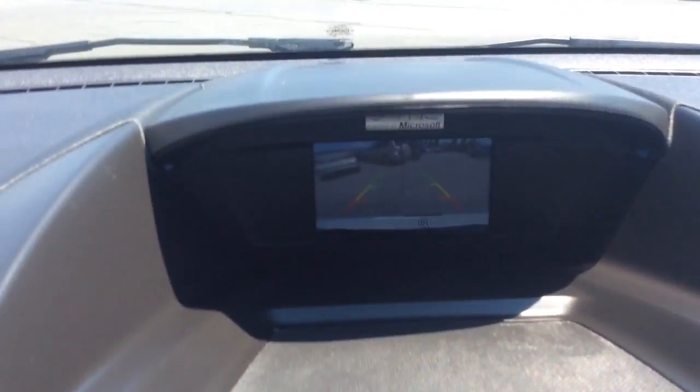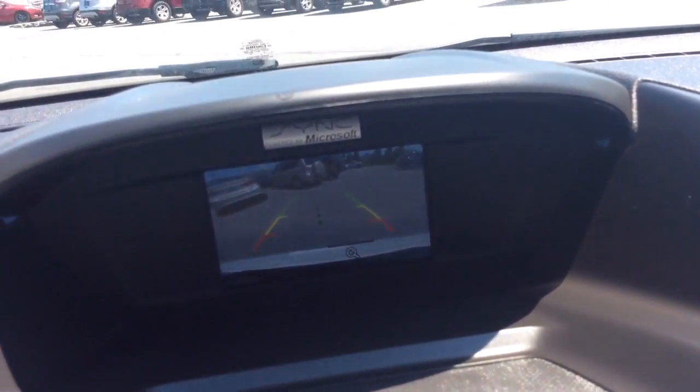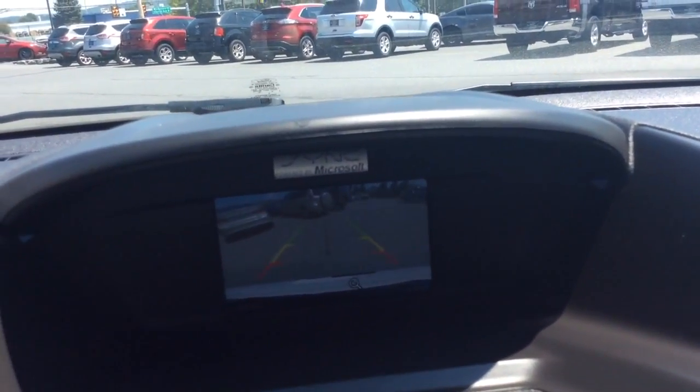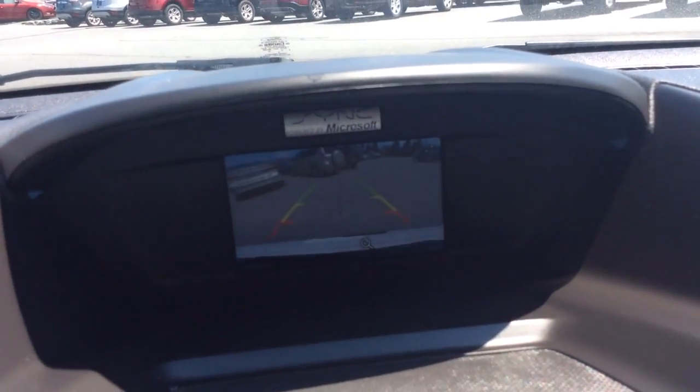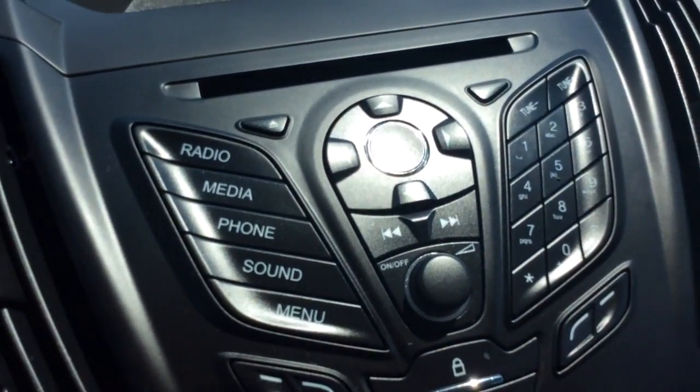Also when I pull the car in reverse, that's where the reverse camera shows up. You can see the guidelines — the green, yellow, and red — showing you how close objects are. It also has the white ones that go with you as you turn the wheel, kind of showing you where you're going to end up. Also you see the Microsoft Sync badge; you can have controls for that here through Bluetooth.